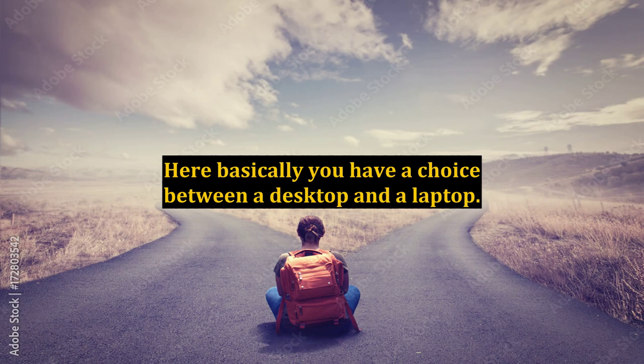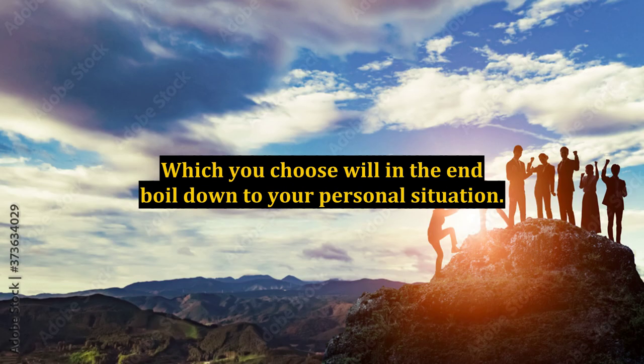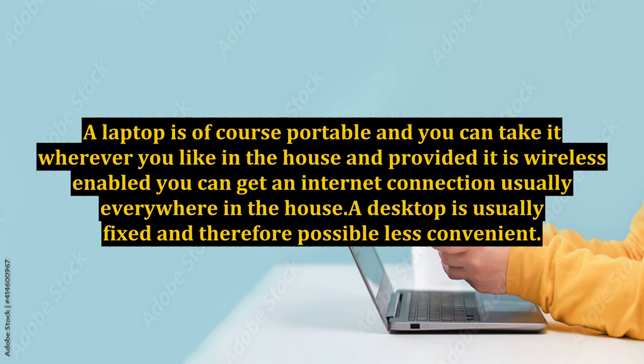Here basically you have a choice between a desktop and a laptop. Which you choose will in the end boil down to your personal situation. A laptop is of course portable and you can take it wherever you like in the house, and provided it is wireless enabled, you can get an internet connection usually everywhere in the house.